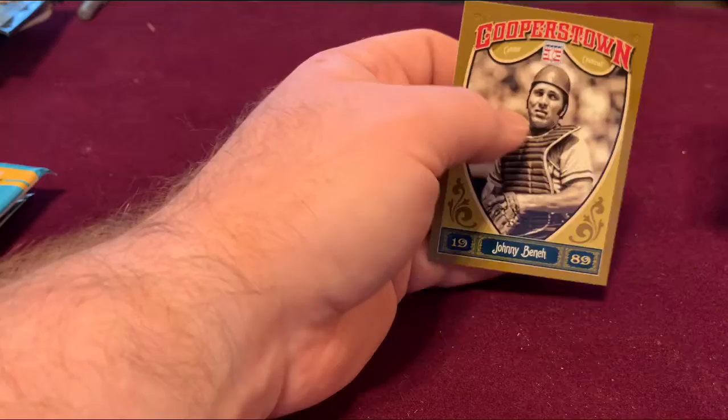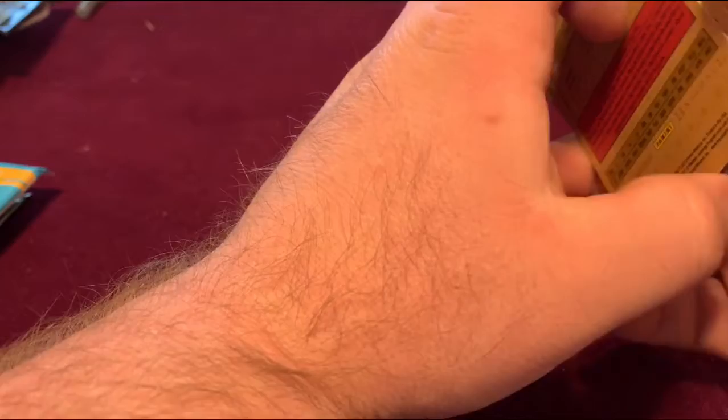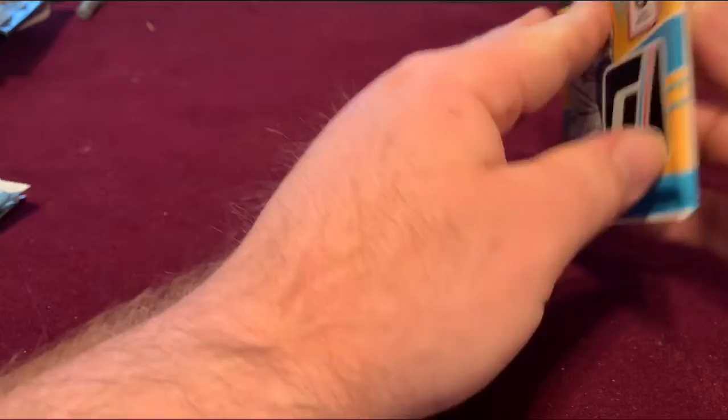And a Johnny Bench card — I'm a big Reds fan, so that is awesome for me to have. Next up is the 2016 Donruss.